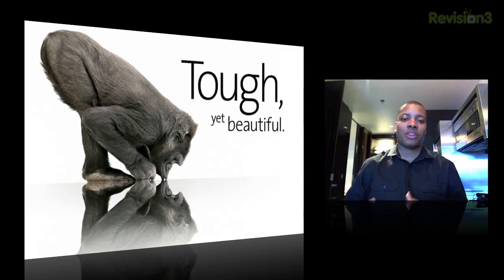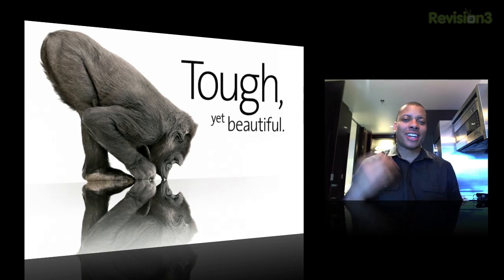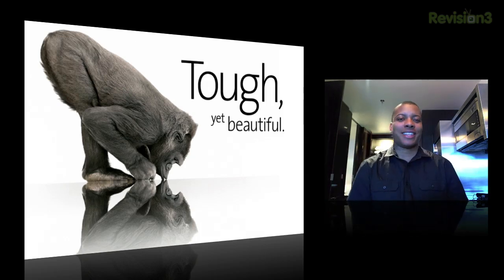The second version of Gorilla Glass is going to be 20% thinner than its predecessor but just as strong, and sometimes even stronger than the previous one. Go ahead and check out this quick little demo of them trying to break this glass.